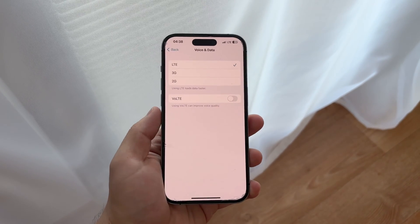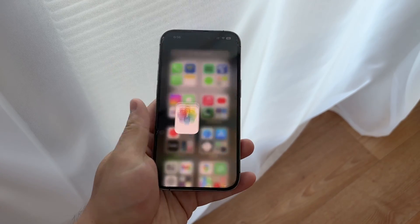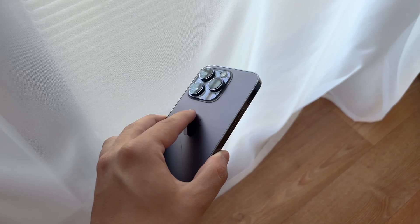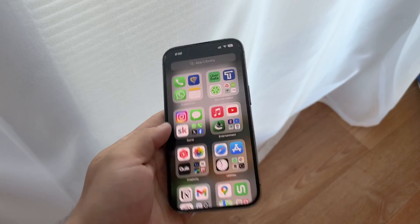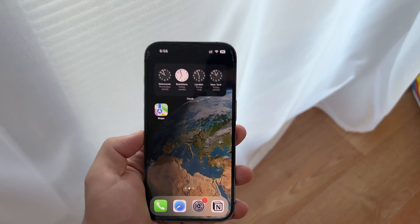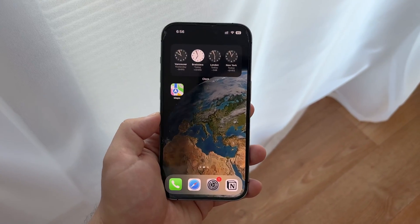First off, it's important to understand that not all iPhones are equipped with 5G capabilities. The iPhone 12 was the first model to introduce 5G functionality, so if you're using an iPhone 11 or older, unfortunately you won't have access to 5G networks. Make sure to check your iPhone model to see if it supports 5G before proceeding with any troubleshooting.